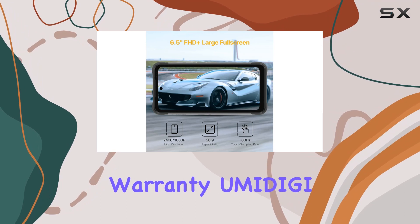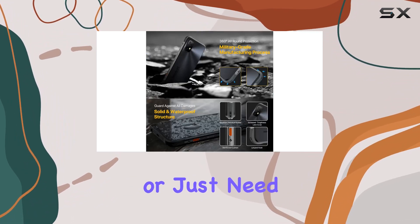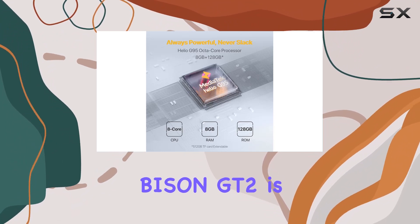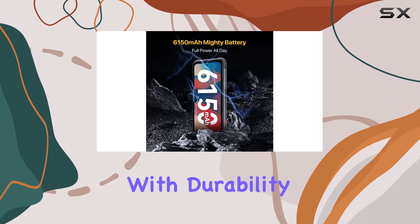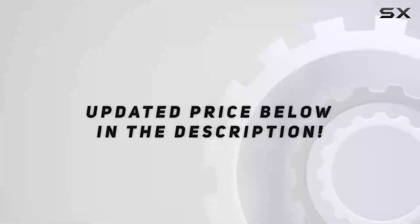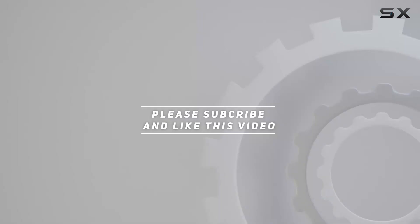And with a one-year warranty, Midijai has your back. In conclusion, if you're into outdoor sports or just need a rugged companion for daily life, the Midijai Bison GT2 is a solid choice. It's a powerhouse with durability, functionality, and a touch of adventure. Check out the video description for the updated price, and thank you for watching!